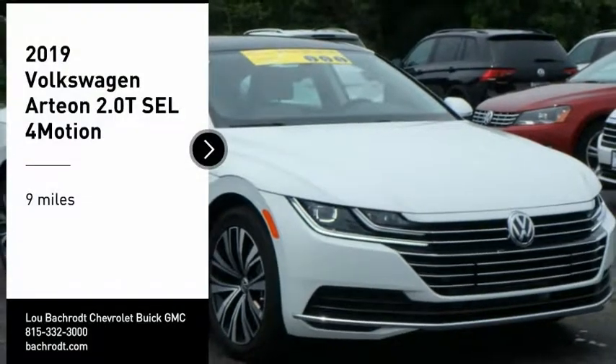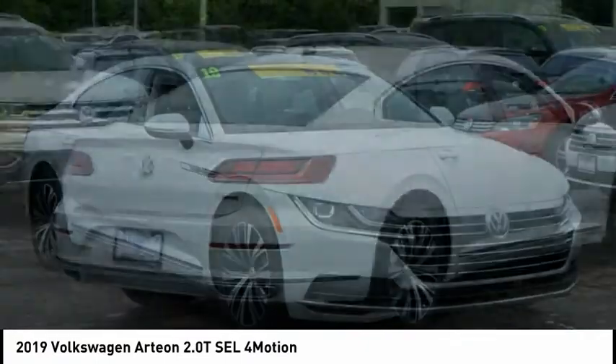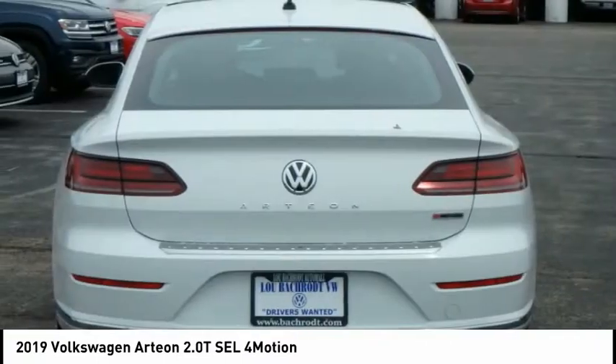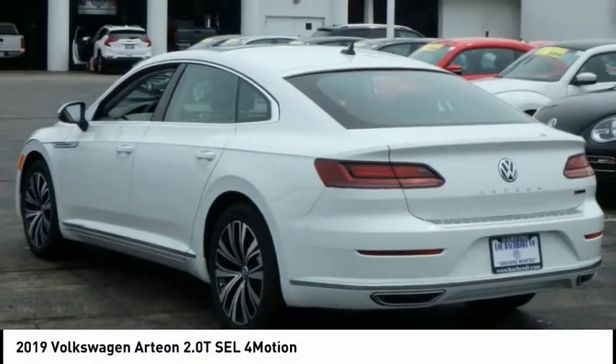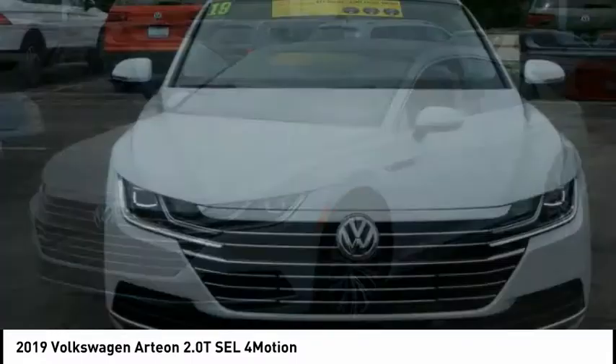Take a ride in the 2019 Artemis. The Volkswagen Artemis offers plenty of convenience and functionality by utilizing four doors and a hatchback. A comfortable ride, plenty of high-quality finishes, and the overall utility of this vehicle makes it one you'll want to take a look at.